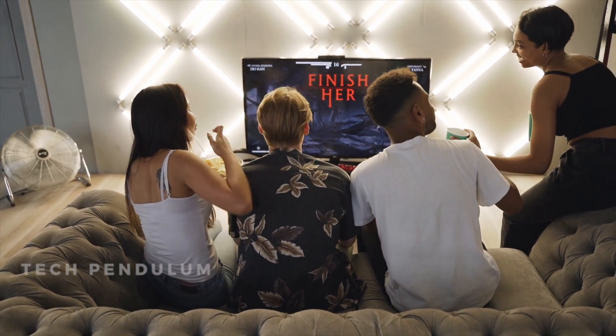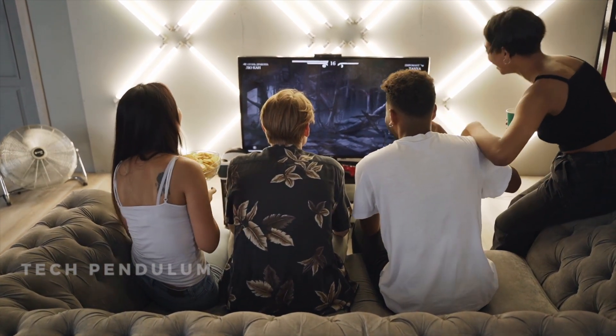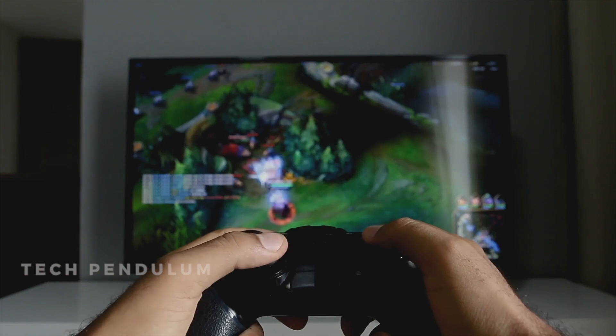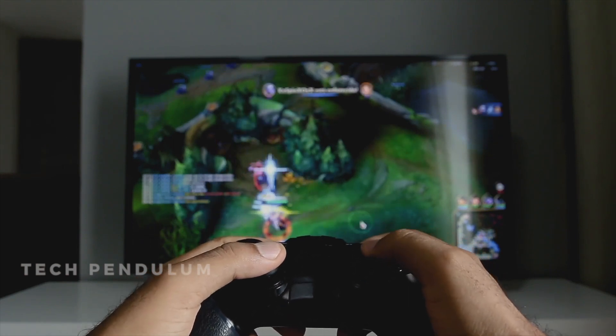The amount of input lag varies from one game to another. Games with an online multiplayer mode might have more input lag than single player games because there are more players using their controllers at once.